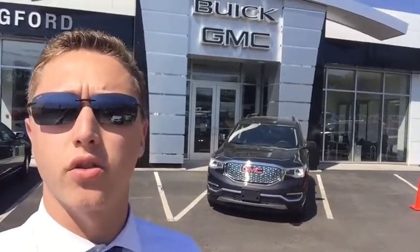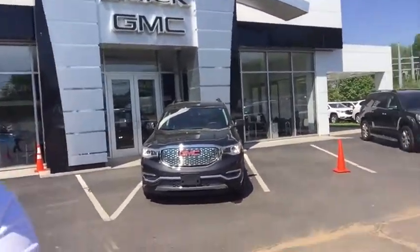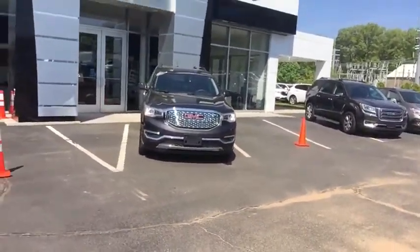Hi, this is Justin Fournier over Wallingford Buick GMC. I just want to thank you for your interest in our 2017 GMC Acadia Denali. I have it here and I'm just going to show you a quick presentation of the vehicle — show you the ins and outs.